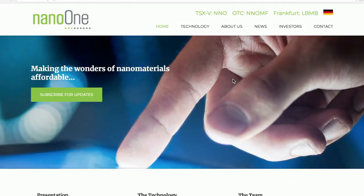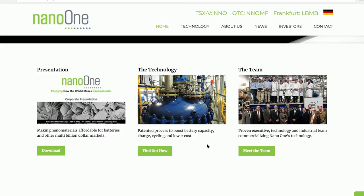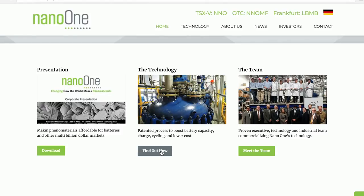Nano One Materials is in the business of making cathode materials — that's the stuff that stores energy in a lithium-ion battery. We have technology to improve the way those materials are made. The lithium-ion battery has two electrodes: the anode, where the graphite is, and the cathode, which is typically made of a combination of lithium, nickel, manganese, and cobalt. There are all kinds of different formulations, but lithium is the common denominator, and the other metal mixtures vary depending on the application.